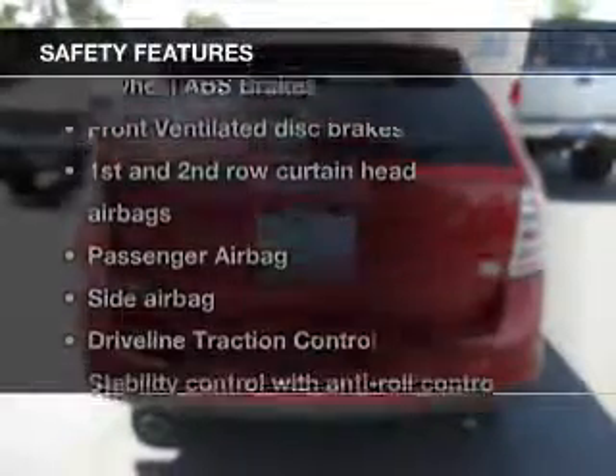Keyless entry, power door locks, power windows, cruise control, and AM-FM stereo with multi-disc CD changer, satellite radio, power mirrors.